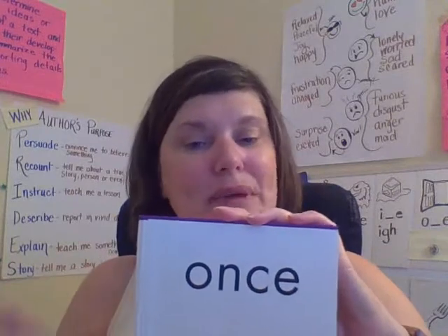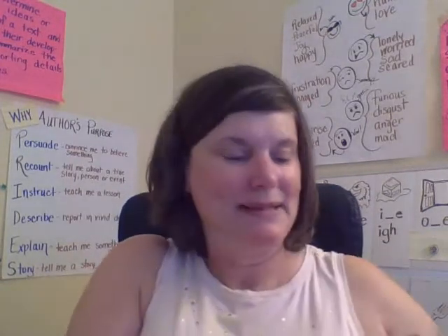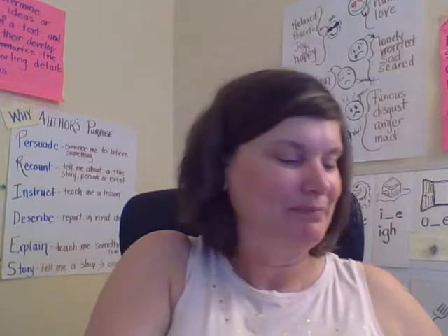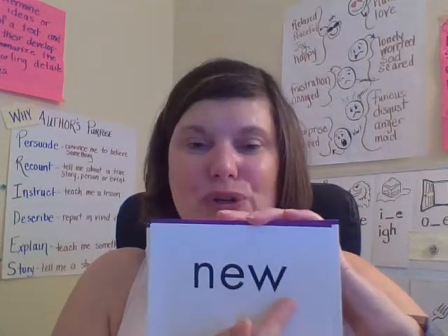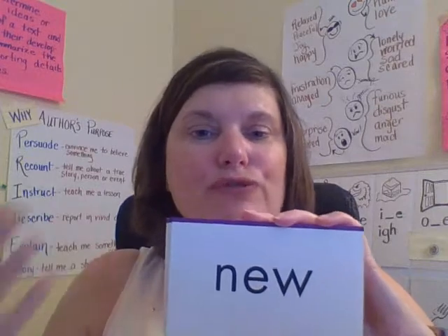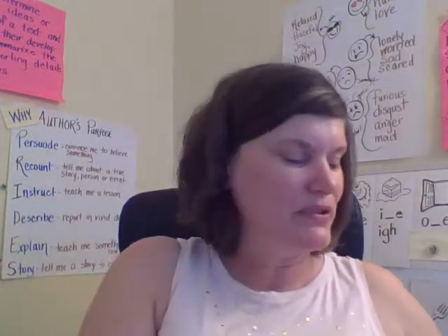Once — once upon a time. O-N-C-E. Once. Both. B-O-T-H. Both. New. N-E-W. New. This is talking about the condition of something — the first time you've had it. It's new, not old; the opposite of old.